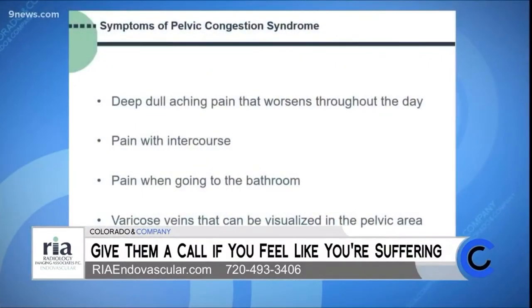What are some of the symptoms of pelvic congestion that we should be looking out for? The typical symptoms that women experience are a deep, dull, aching pelvic pain that tends to worsen throughout the day. You can also have pain with intercourse and pain with going to the bathroom. If any female has visible varicose veins in the pelvic region, that is almost diagnostic for this condition.